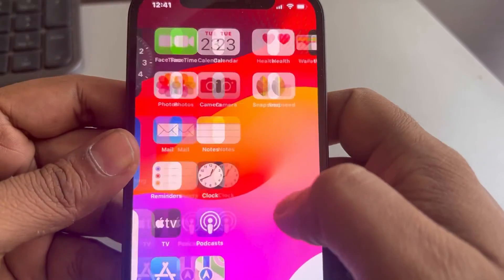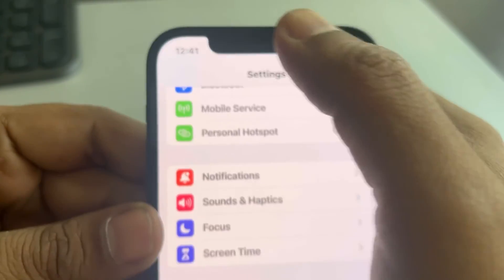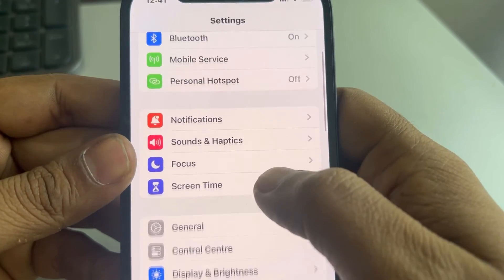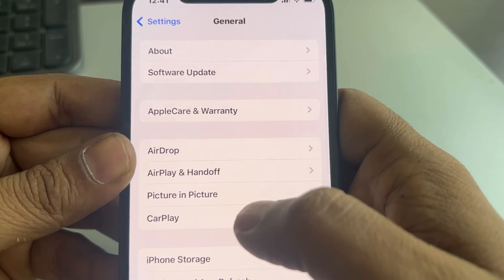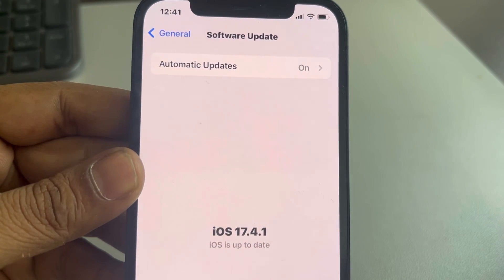One more thing you can do is try updating your iPhone to the latest version. Go to the Settings home page, scroll down, find General, go to Software Update, and update your iPhone to the latest version.